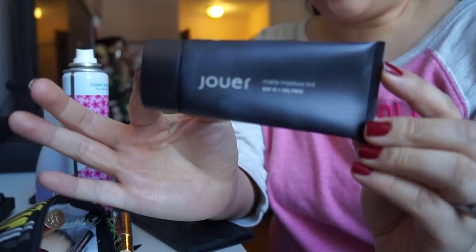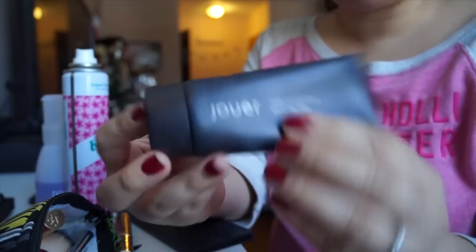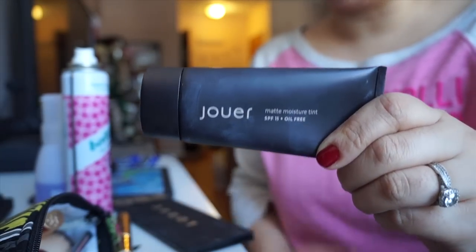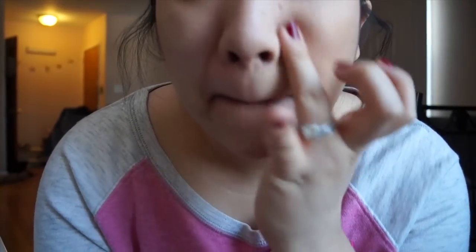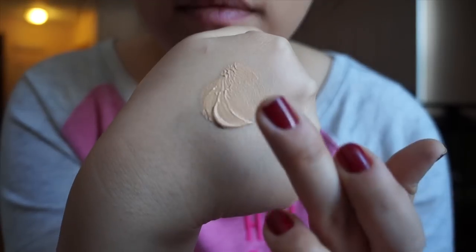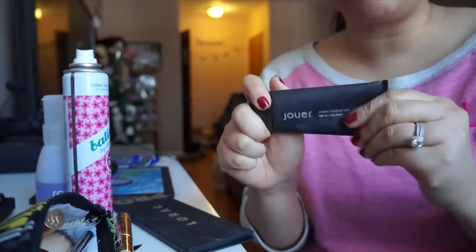The first product I've been loving for foundation — I use this every day — is the Jouer Matte Moisture Tint. I love this because it's SPF 15, it's oil free, and it's a little bit thicker than regular tinted moisturizers. It evens out my skin tone, has a really nice velvety smooth texture, a nice matte finish, and it almost feels as if there's a primer inside of it, so all my makeup really adheres well for the whole day. I'm going to have a full blog post review on this soon — I've literally been using this every single day.